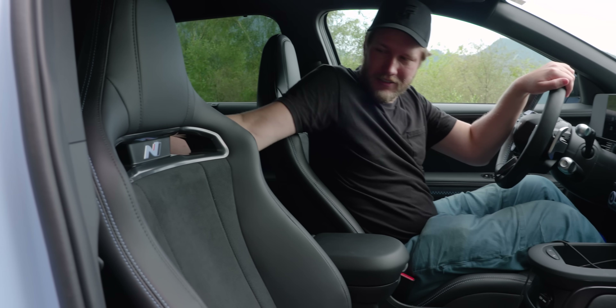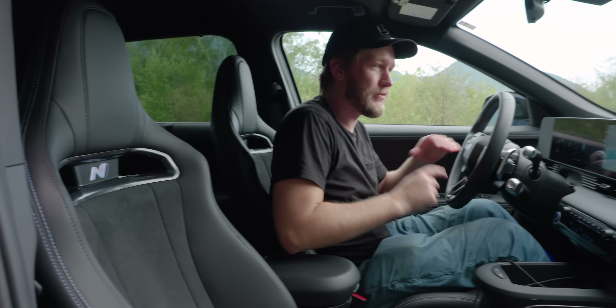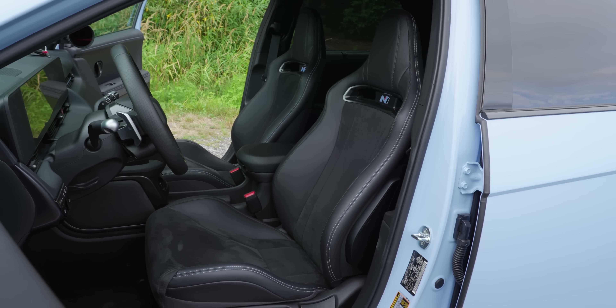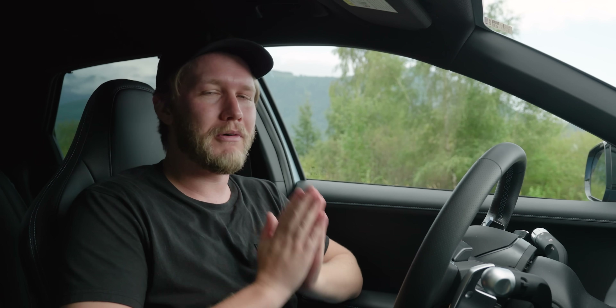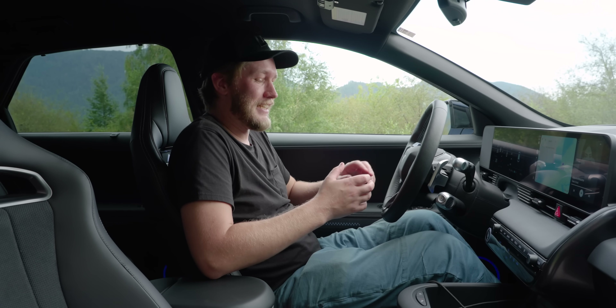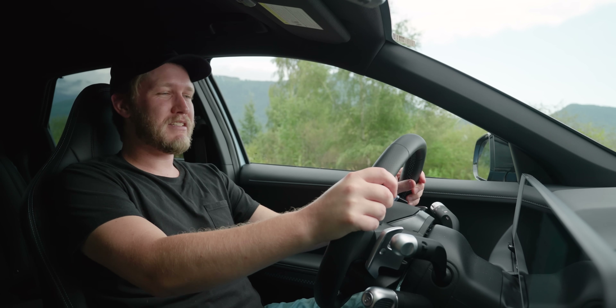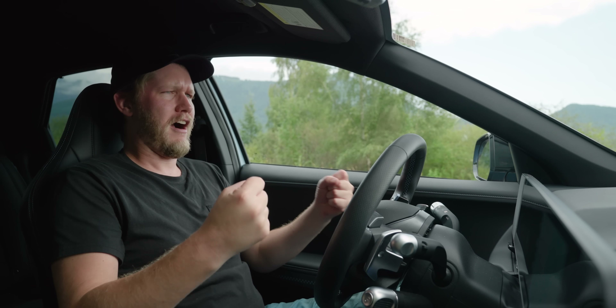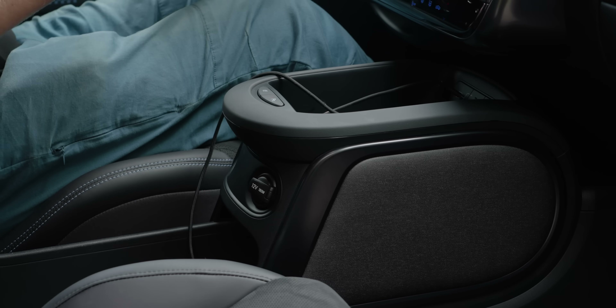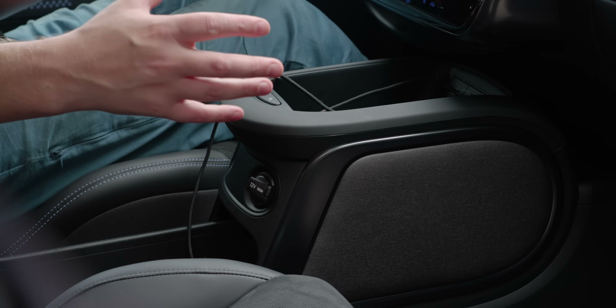Hopping into the driver's seat, we have shockingly good seats — and I mean that in the sense that they are very aggressive bucket seats. They have little holes so you can put a five-point harness in if you are properly tracking this thing. They really hold you in place; fully manual, you do not get any seat memory, but what you do get is heated and ventilated seats. The only thing I wish they had was adjustable lumbar support, but overall I am super impressed with these seats, even if it does feel kind of weird being in this hardcore bucket seat and then looking around and realizing you own an SUV.